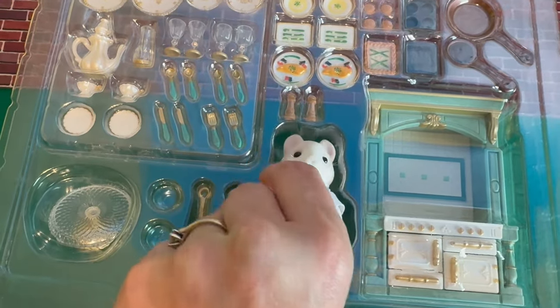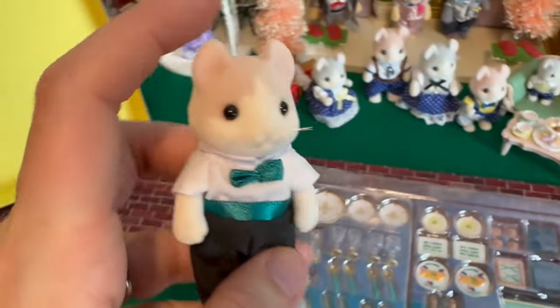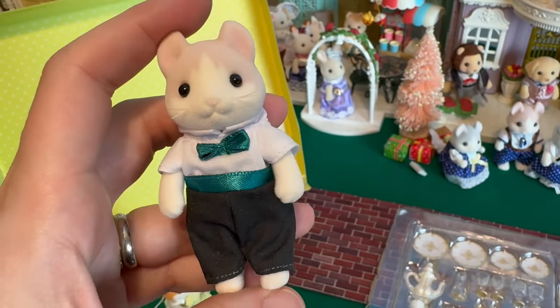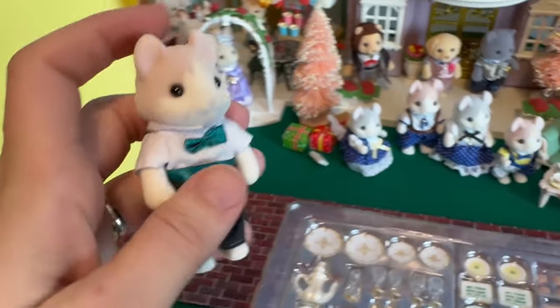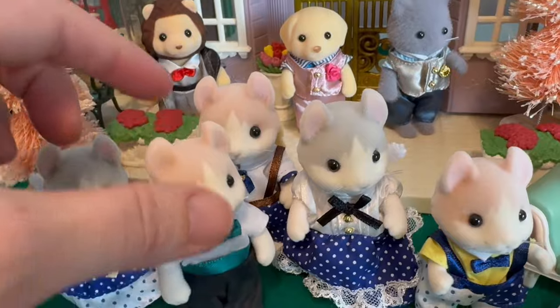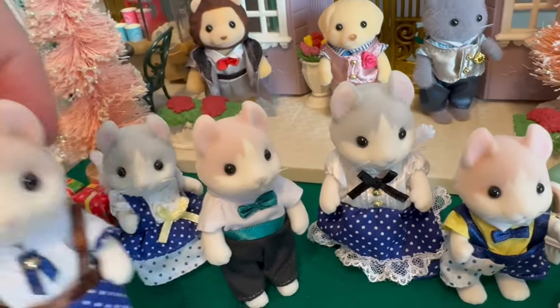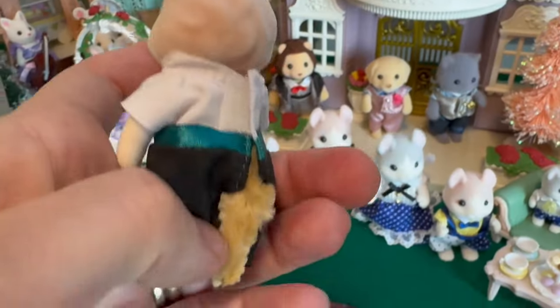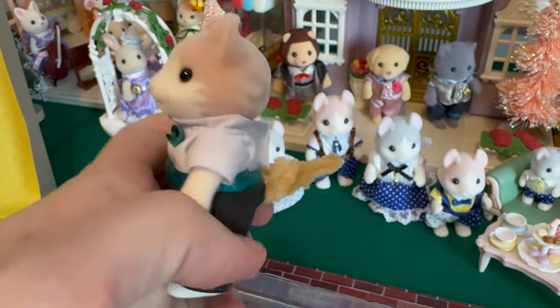I really wavered on this one because of the price. I get frustrated by these Japanese exclusives — or really any exclusive — because they're just so expensive and hard to get a hold of. But I did find this on eBay for actually a cheaper price than on Kobe Japan, which never happens. They always have the very best deals.